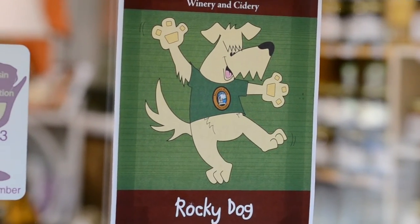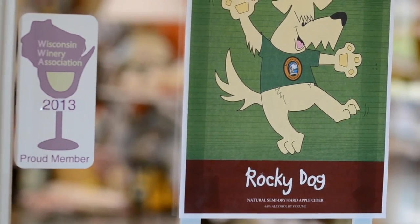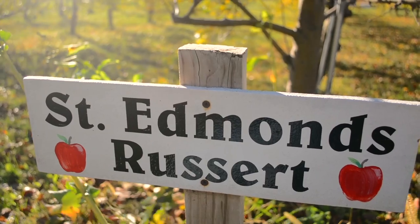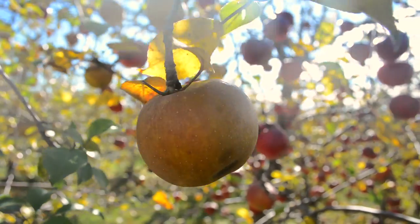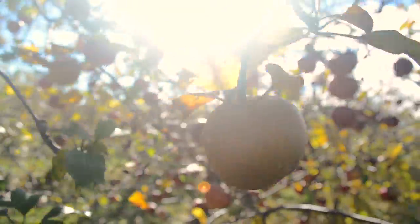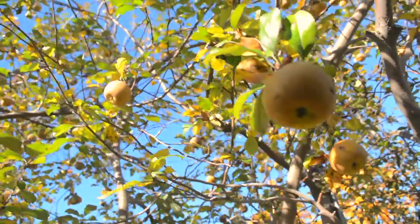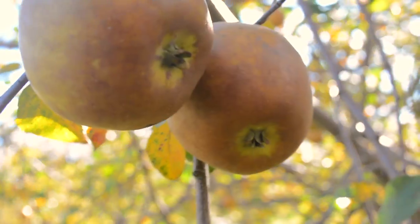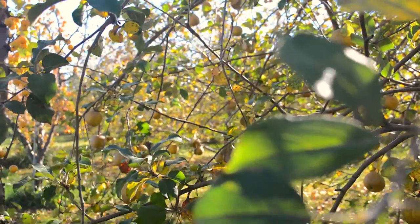The Rocky Dog Cider that we have now is crafted from an apple that didn't originate in this country — it originated in the UK, called the St. Edmund's Russet Apple. One of the characteristics of the St. Edmund's Russet Apple is that it is a variety that is self-fertile. It's one of the few apple varieties that will pollinate itself, and as a result we can get a fair number of apples on a regular basis.